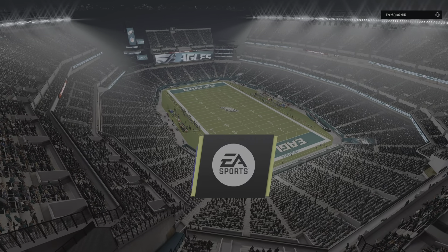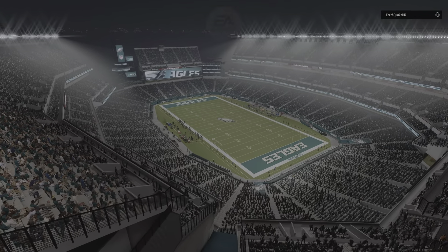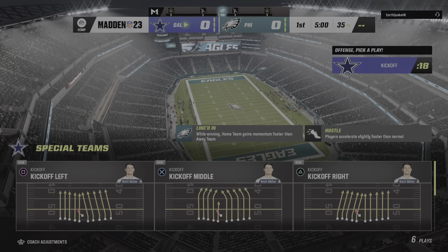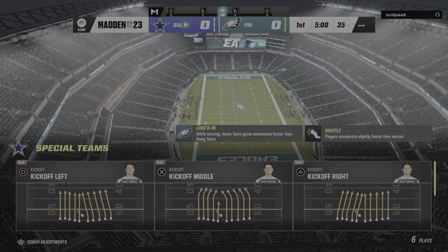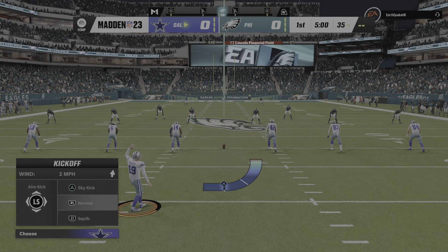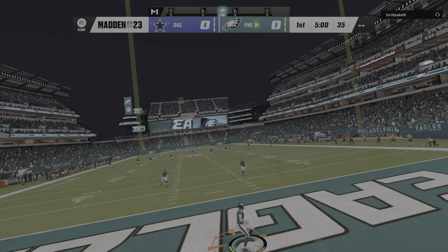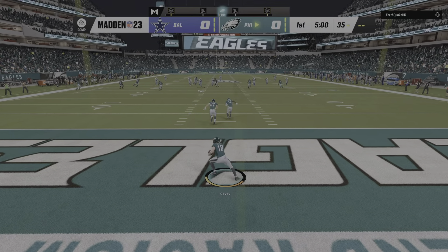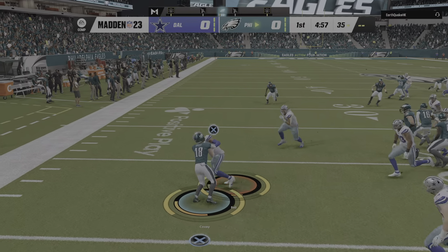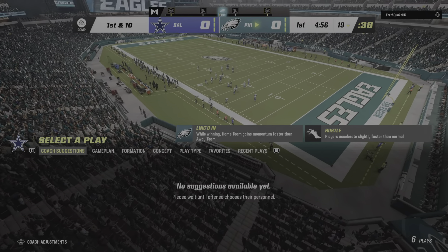We're at the home of the Super Bowl 52 champions, Lincoln Financial Field in Philadelphia, PA. We've got a good one on tap here between the Dallas Cowboys and the Philadelphia Eagles. Here's the former Cornhusker, Brett Maher, to get this one started. And off we go from Lincoln Financial Field. This will be returned from deep in the end zone, and only able to get this to the 19 — probably should have opted for the touchback.